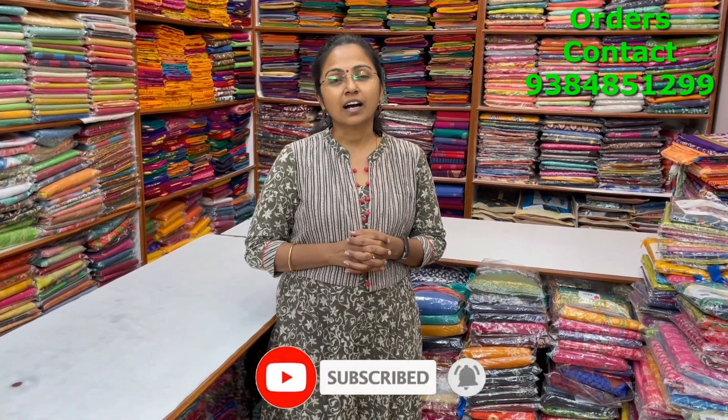Hello all, welcome to PSR Brothers. This is Nitya here. Today's video is going to be a nice collection of kadi silk sarees where we have some different patterns — borderless patterns, buttas, ajrak designs with zari woven buttas, and different varieties. To purchase these sarees, take a screenshot and send it to 9384851299. Please do subscribe to our channel and click the bell icon for regular notifications.